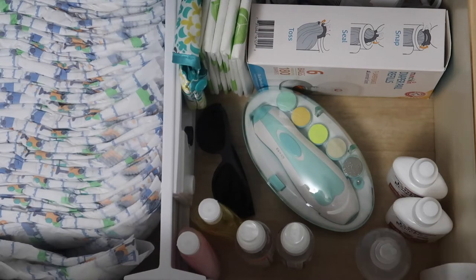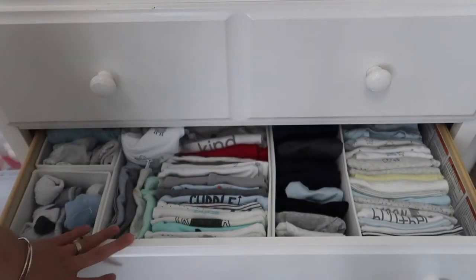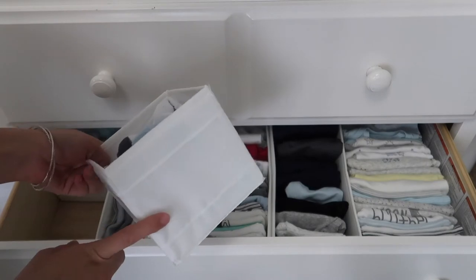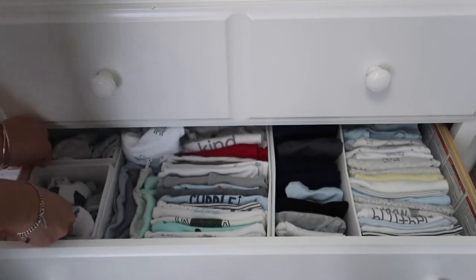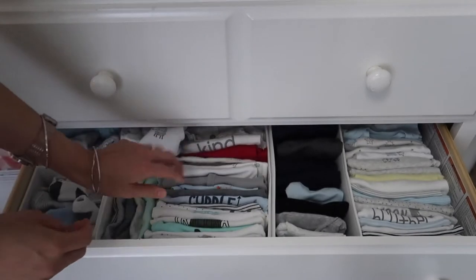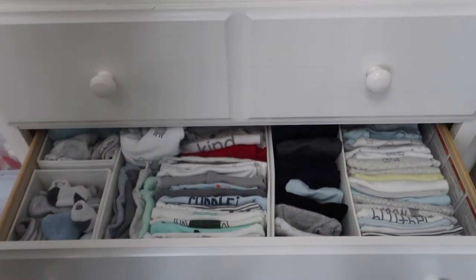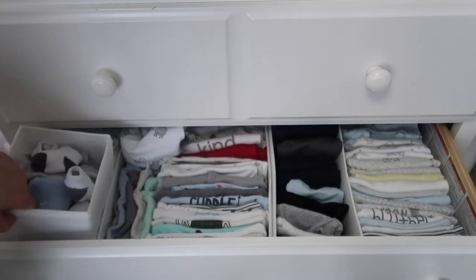That's all that's in the first drawer. Now to the clothing — in the second drawer, to better organize it I have some dividers from IKEA. I think the set comes in six: two of these smaller square ones, two larger square ones, and two more narrow ones. They're very easy to take out and organize everything with.